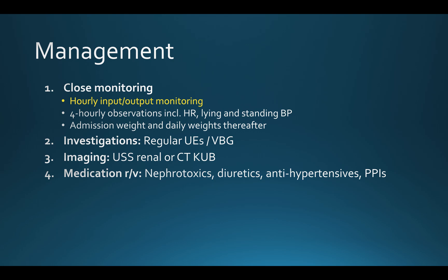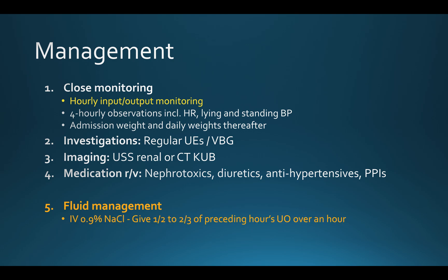Where a diuresis has been identified, fluid needs to be replaced at a rate lower than the urine output. The literature varies — some recommendations say 50%, other papers say up to 90% of the urine output over the following hour. The literature also suggests 0.45% sodium chloride; however, in practice we often use normal saline 0.9% as it's more readily available. My current practice is to give half of the preceding hour's urine output over that hour. For example, if the patient voided 500 mls over the previous hour, I would give 250 mls of normal saline over the following hour, adjusting accordingly. Giving too much fluid can perpetuate the diuresis.